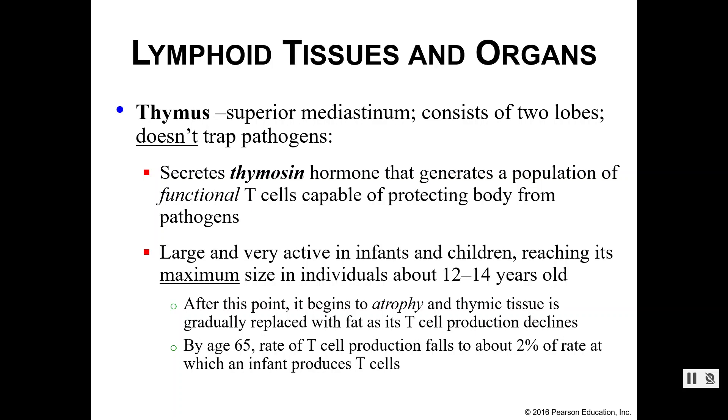As you get older your thymus gets smaller. When you are a tiny baby, an infant and a small child, your thymus is very large. Maximum size is when you're about 12 to 14 years old, and from there it's downhill. Your thymus starts to atrophy — get smaller — and the glandular tissue turns into fat instead. As the atrophy occurs, T cell production and maturation also declines, so by the time you hit retirement age, about 65, T cell production falls to about 2% of what it used to be.